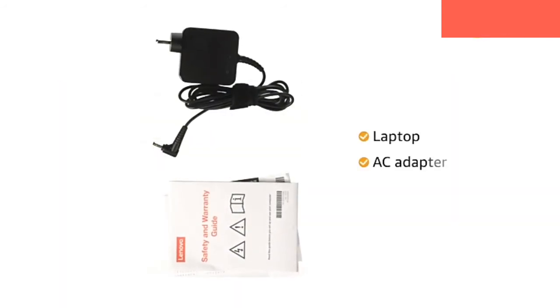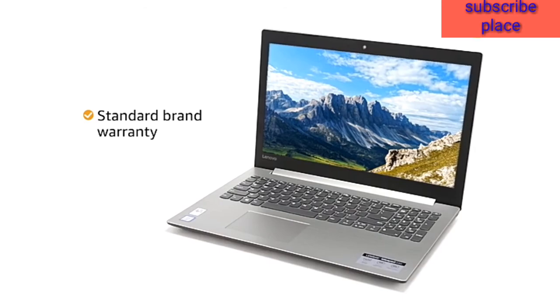This laptop comes with an adapter included in the box. The Lenovo laptop comes with standard brand warranty.